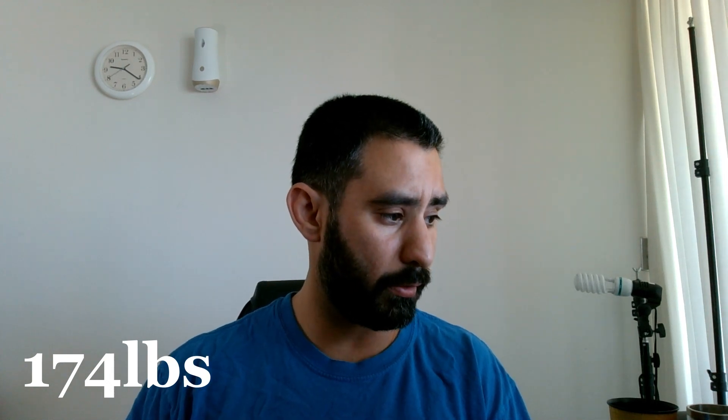I'm at 174 pounds, about 24% body fat according to my TDEE, which is about 2,582 calories per day — we can round that up to 2,600. That drops by each pound I lose, so I'm hoping to lose about 4 pounds within the next month — about a pound a week would be great.